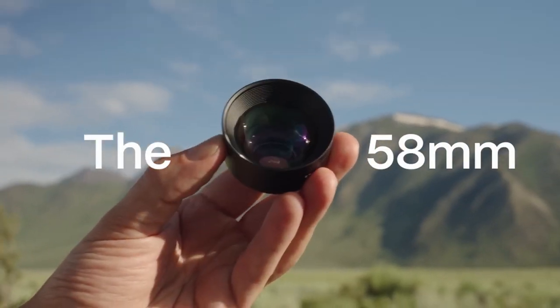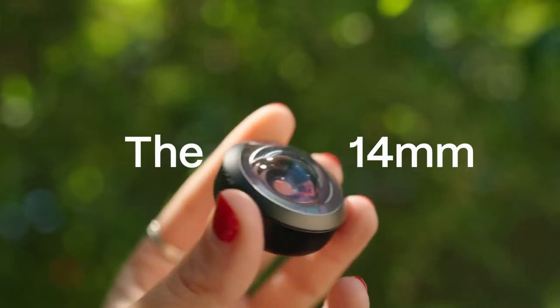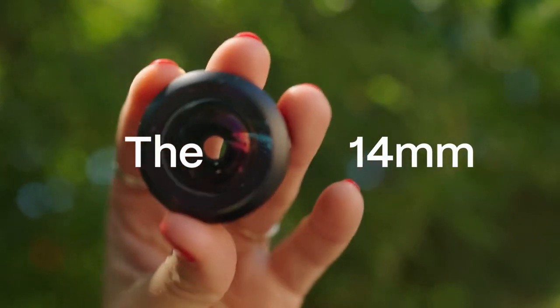a powerful 58mm telephoto, the versatile 18mm wide lens, the super fun 14mm fisheye, and the detail-capturing Macro 10x. It's like having a bag full of cinematic tricks ready to go, all from your phone.